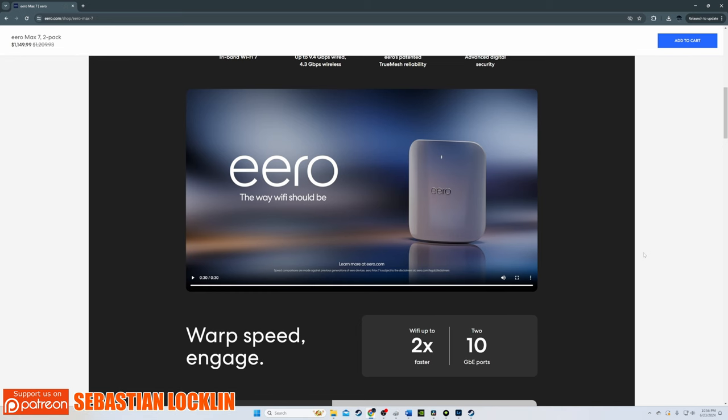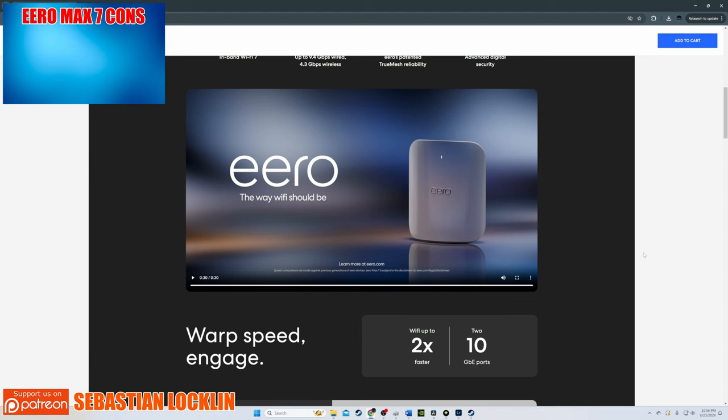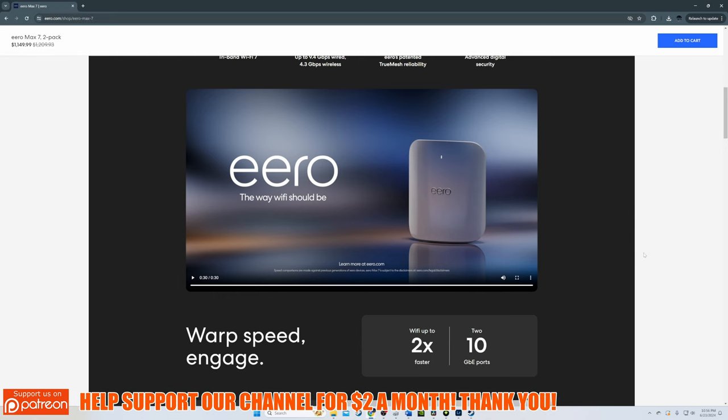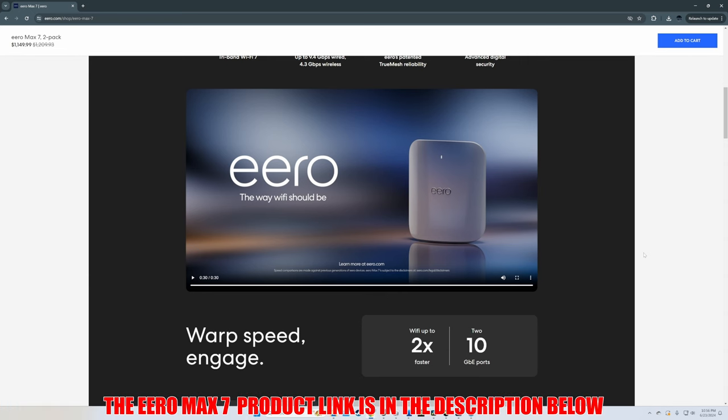One downside to this router is that there is no USB port. But overall, the Eero Max 7 is an incredible multi-gig mesh system. It is pricey, but for these speeds and the coverage area it holds up to most Wi-Fi 7 routers. The Eero Max 7 product link will be in the description below.